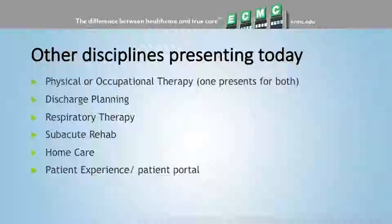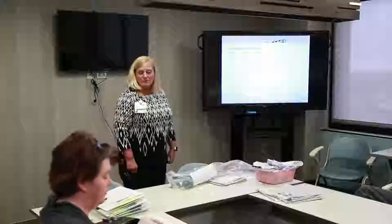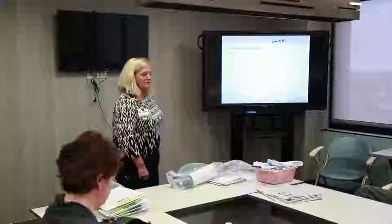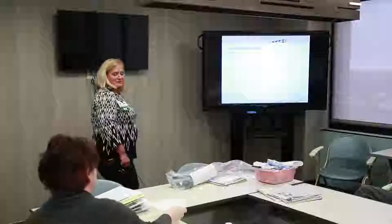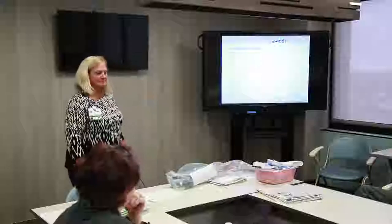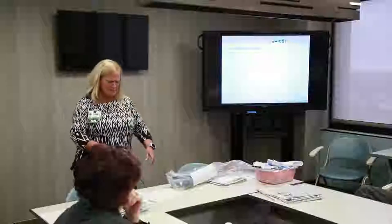For the patient portal, we don't have representatives here today, but we've put the email address on the sign-in sheet. Your email address will be used by someone from our patient experience department — they will send you an email to invite you to our patient portal. The patient portal at ECMC would give you real-time access to any of your medical records from when you're here in the hospital.